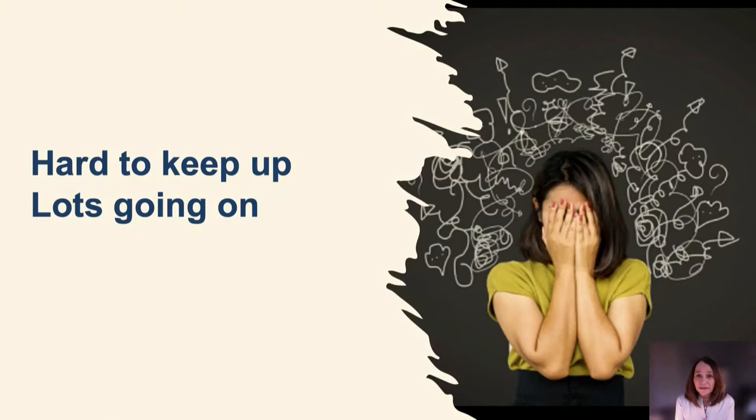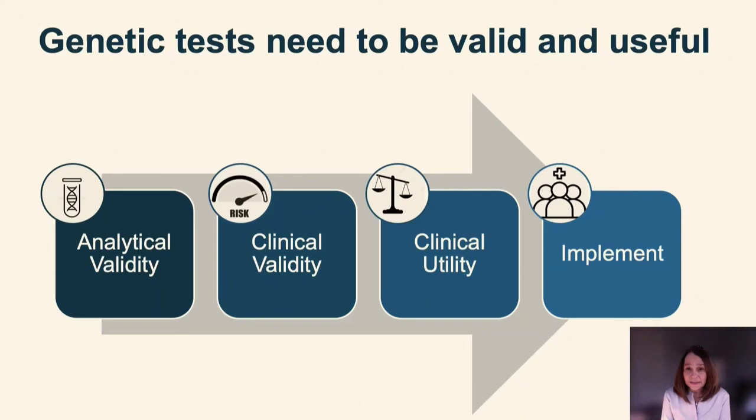The number of polygenic risk score papers is increasing very rapidly. Even for people like me working in the field, it's really hard to keep up. Just in the last year we have seen a number of papers in high-impact journals trying to address exactly whether polygenic risk scores are ready for clinical use. In the next 20 minutes, I will try to give you an overview of what we know and don't know.